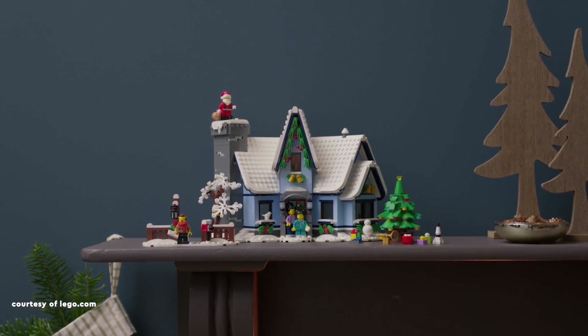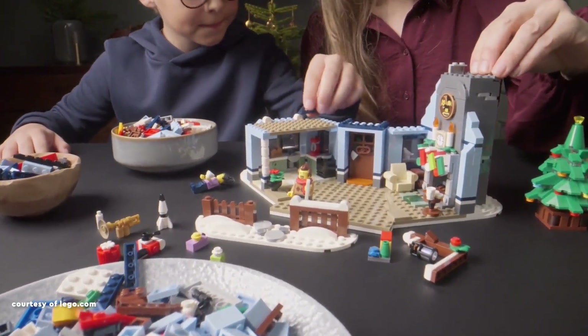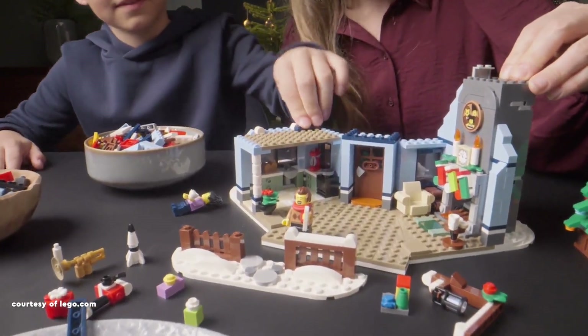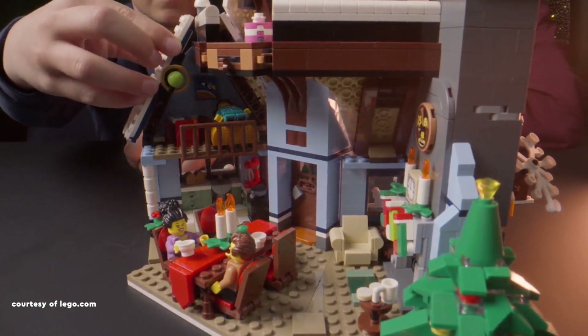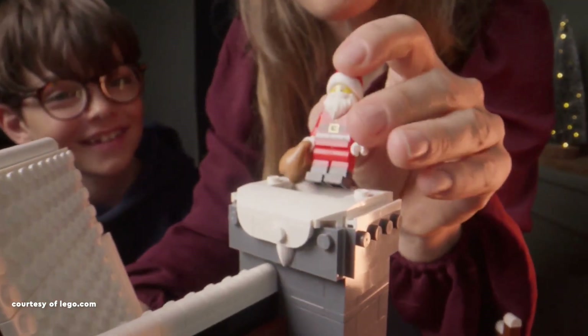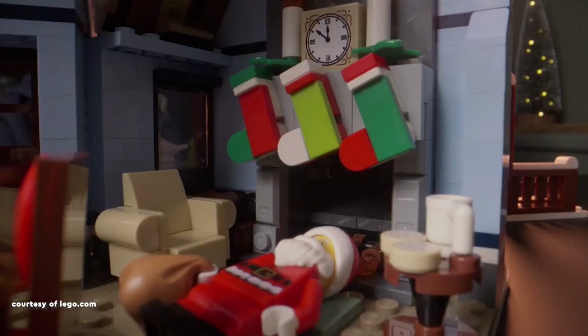Claiming the third spot is the 2021 LEGO Winter Village set 10293, Santa's Visit, available for 100 American dollars or Euros, or 90 British pounds, and comprising 1,445 pieces,